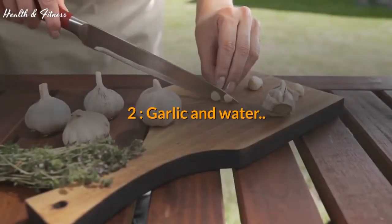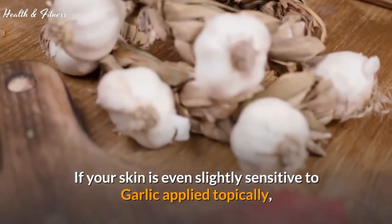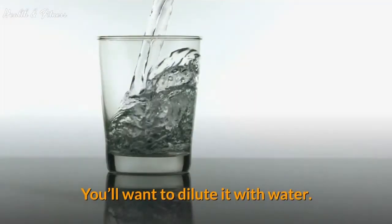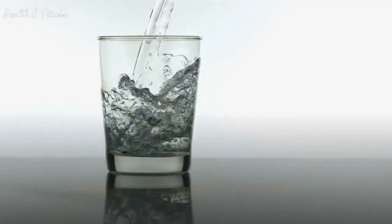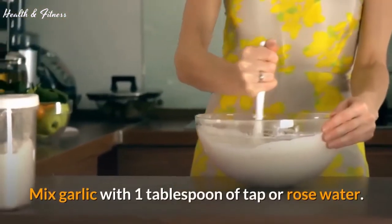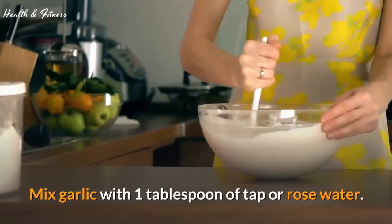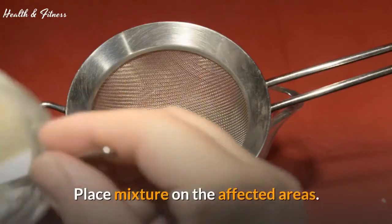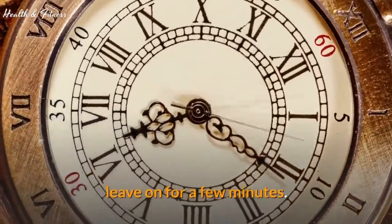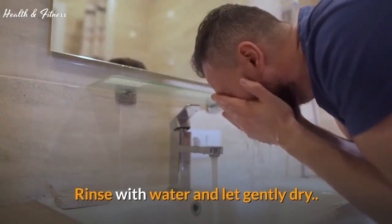2. Garlic and water. If your skin is even slightly sensitive to garlic applied topically, you'll want to dilute it with water. Mince 2 fresh garlic cloves and mix with 1 tablespoon of tap or rose water. Place mixture on the affected areas, leave on for a few minutes, then rinse with water and let gently dry.